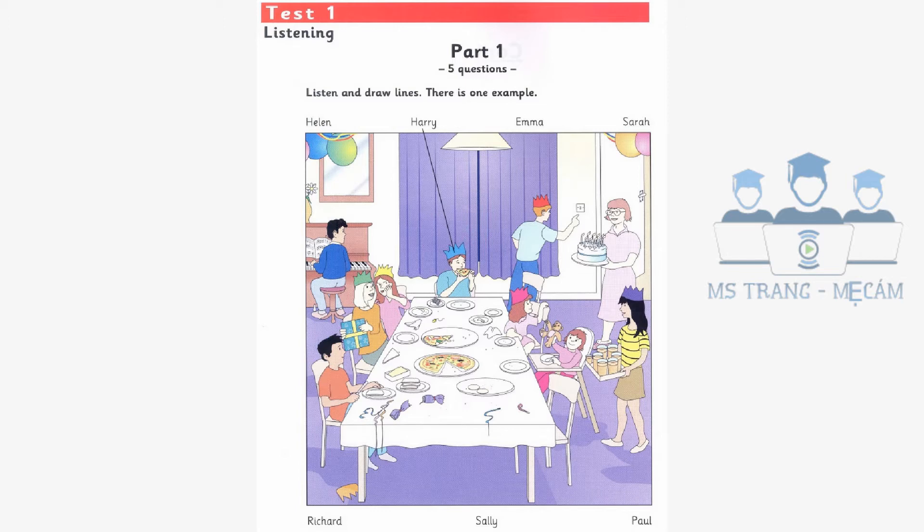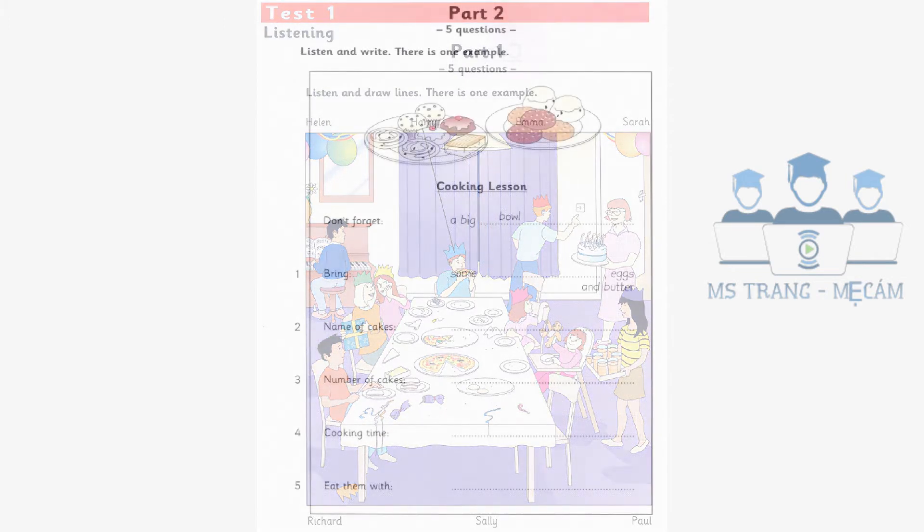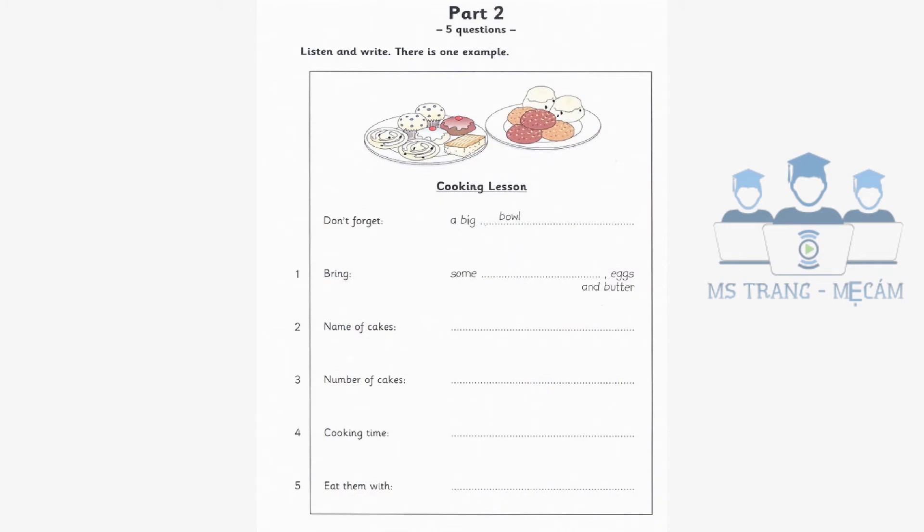Part two. Listen and look. There is one example. Now, everyone, listen carefully. Tomorrow, we are going to cook something together. Oh, good. What do we need to bring? Please bring a big bowl. OK. Can you see the answer? Now you listen and write.